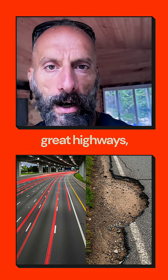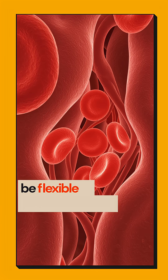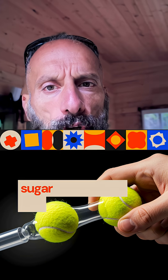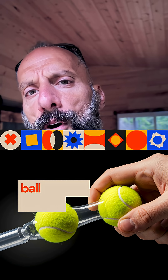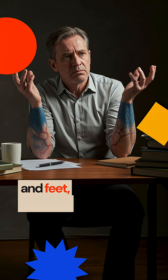It's like having great highways but broken neighborhood roads. Here's the mechanism: your red blood cells need to be flexible to squeeze through capillaries, but high blood sugar makes them stiff — like trying to push a tennis ball through a straw.